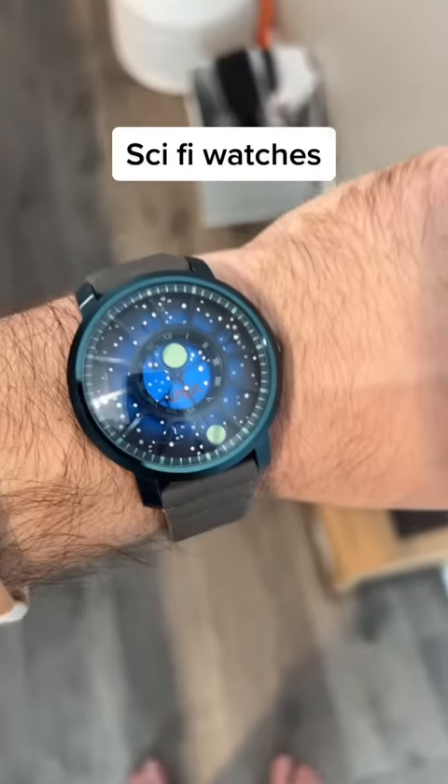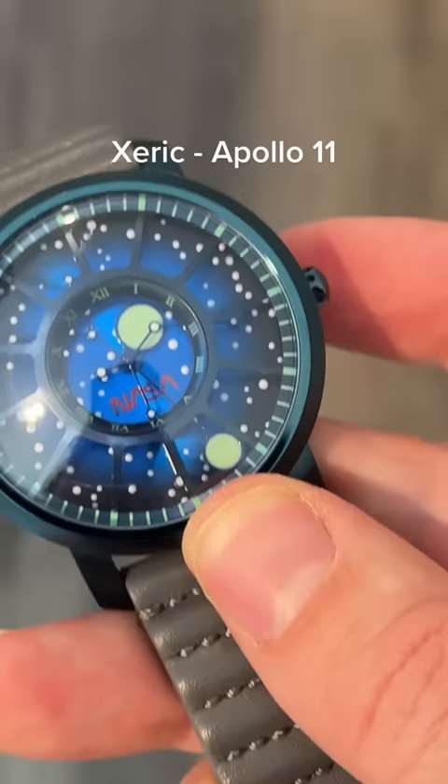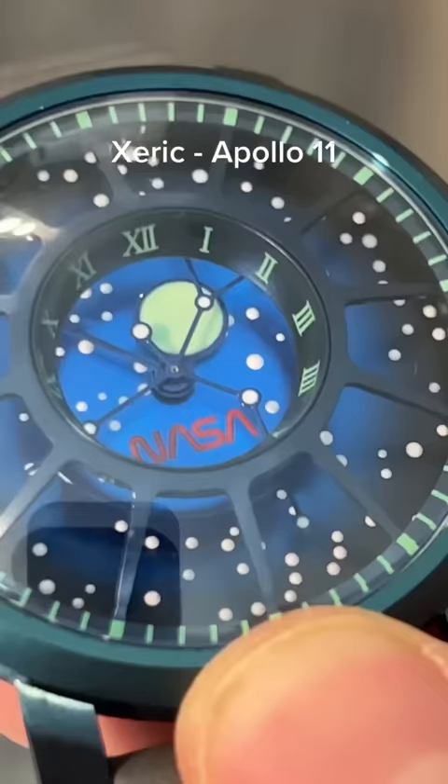Today I'm showing a couple of sci-fi-ish watches. This is the Zarek Apollo 11. That's the minute hand, and that one in the center is the hour hand. I do love the slowly moving constellation.